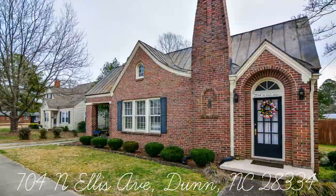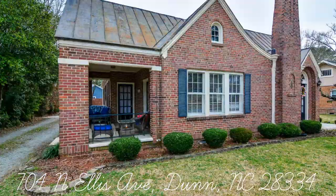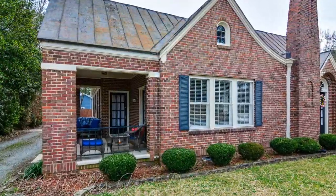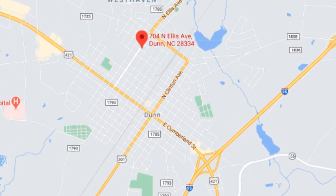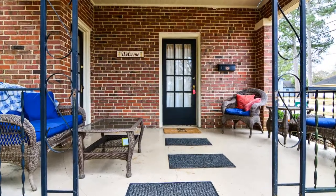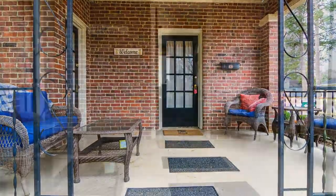Looking for a home with history and character? Welcome home to 704 North Ellis Avenue, in the heart of Dunn, North Carolina. This charming 1930s bungalow is full of surprises, and is ready and active for showings.